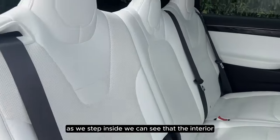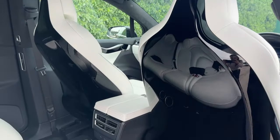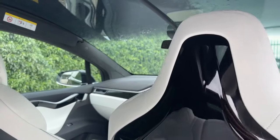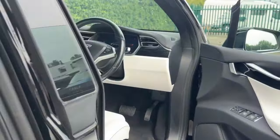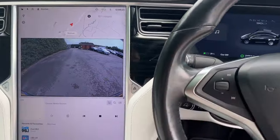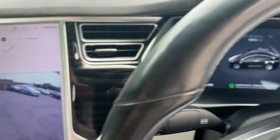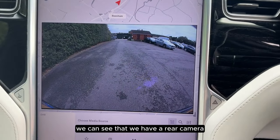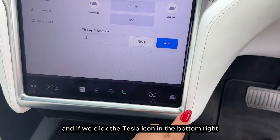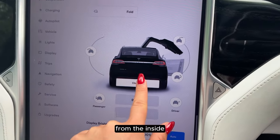As we step inside we can see that the interior has a black and white contrast. As we enter the front we can see that we have a rear camera, and if we click the Tesla icon in the bottom right we can access our controls. This gives us the ability to close all of the doors from the inside.